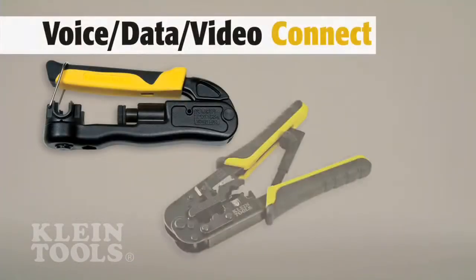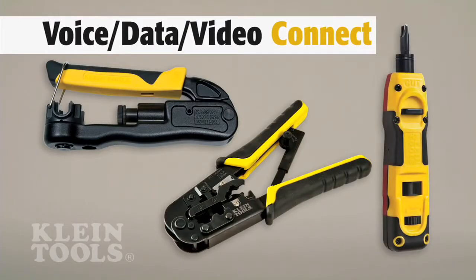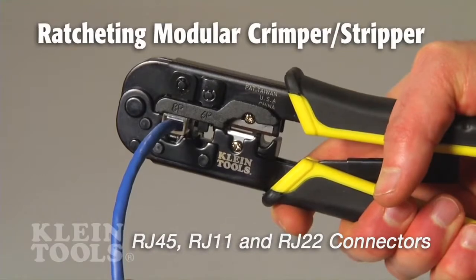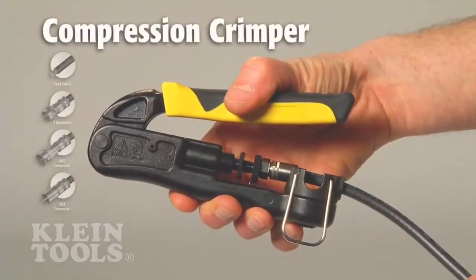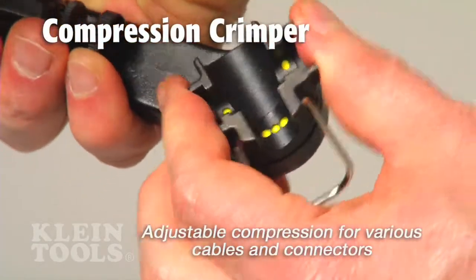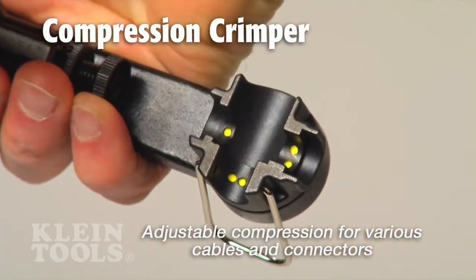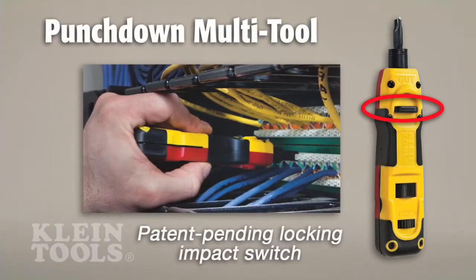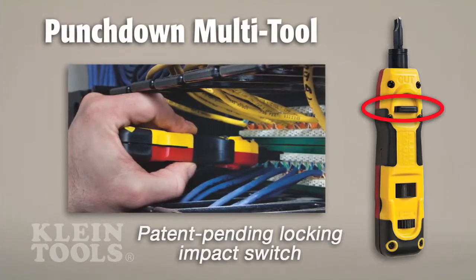Kline offers precision tools with innovative features to terminate connections for data IP CAT5E and CAT6 wiring, as well as video and audio RG59 and RG6 cable. The adjustable selection wheel on the compression crimper can be used with any size coaxial connector. The punchdown multi-tool has a patent-pending locking impact switch for impact and non-impact operation.